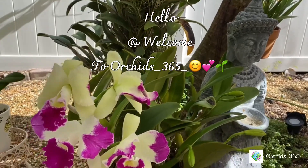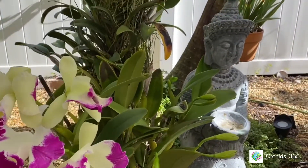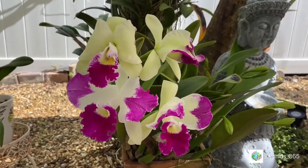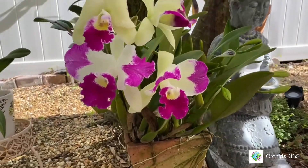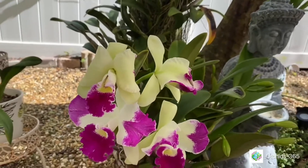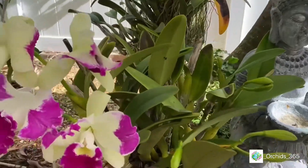Good morning and welcome to Orchids 365! I'm here to show you what I purchased from Palmer's Orchids open house yesterday. But first I wanted to start with my very own cat Leia, the one I featured in my 'what's blooming' video. She's starting to bloom — look at all the buds, there are four right here. Isn't she lovely? I've set up a table to show you a few nice finds.